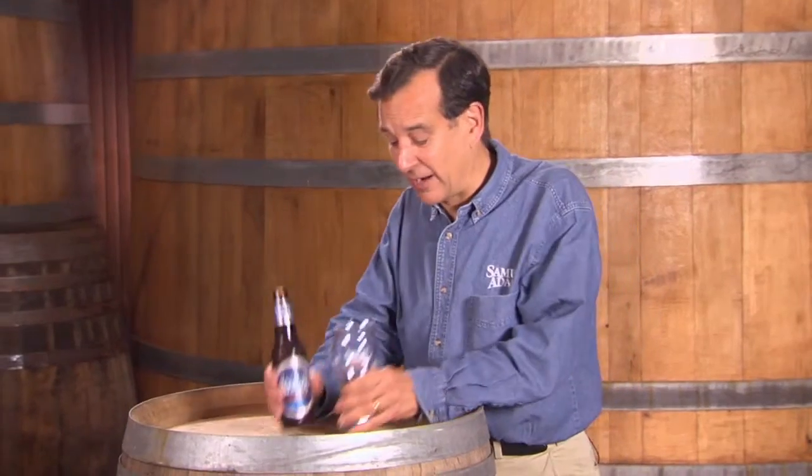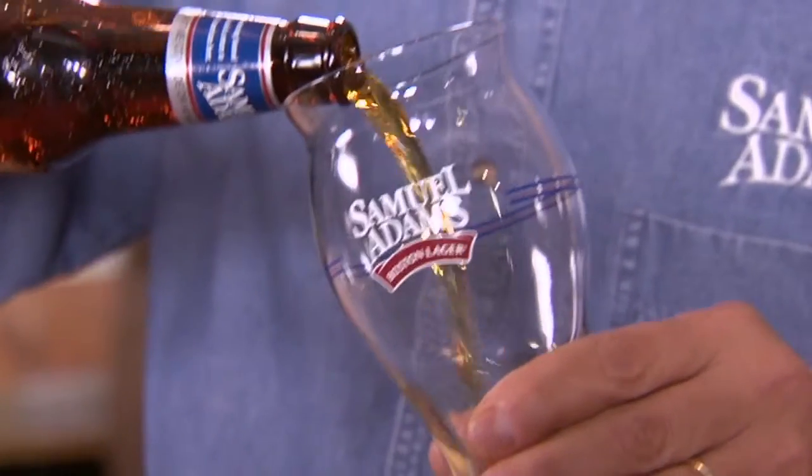For centuries, men have been figuring out the best way to hold beer. Well, here's an original for you. The Samuel Adams Boston Lager Glass.